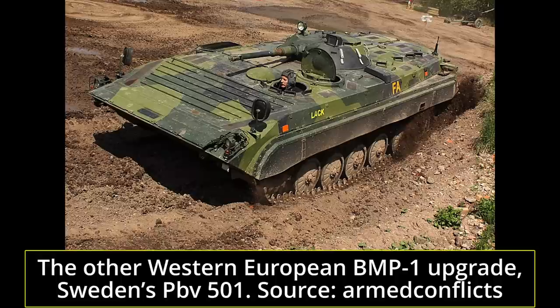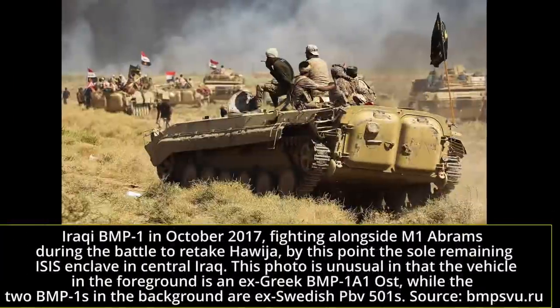The Swedes ran 350 of their BMP-1s through a series of upgrades performed in the Czech Republic, with similar goals to the German Ost upgrade. These were designated PPV-501. The others were kept as spare parts donors. The PPV-501 were delivered from 1996 to 2001. It was decided to phase them out in 2000, and most of the vehicles were delivered straight into storage. They were eventually sold back to the Czech company which upgraded them in 2008, which proceeded to sell most of them to Iraq from 2015 onward — something Swedish legislation would not have allowed.